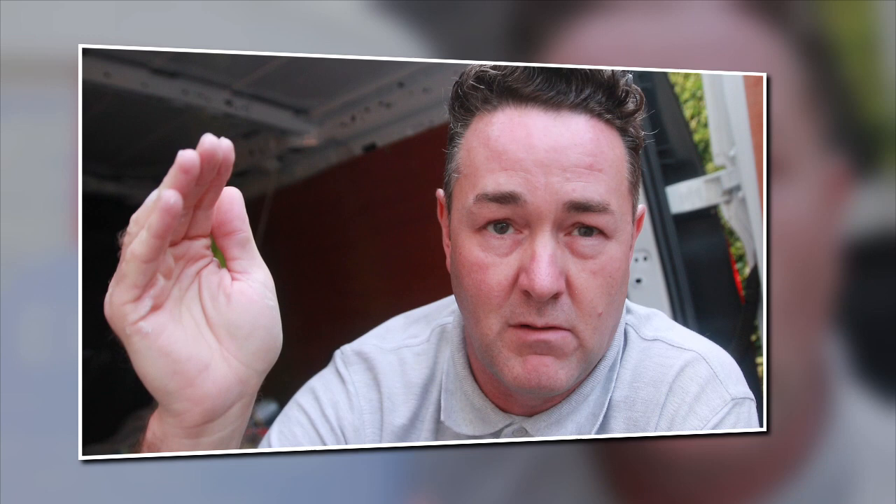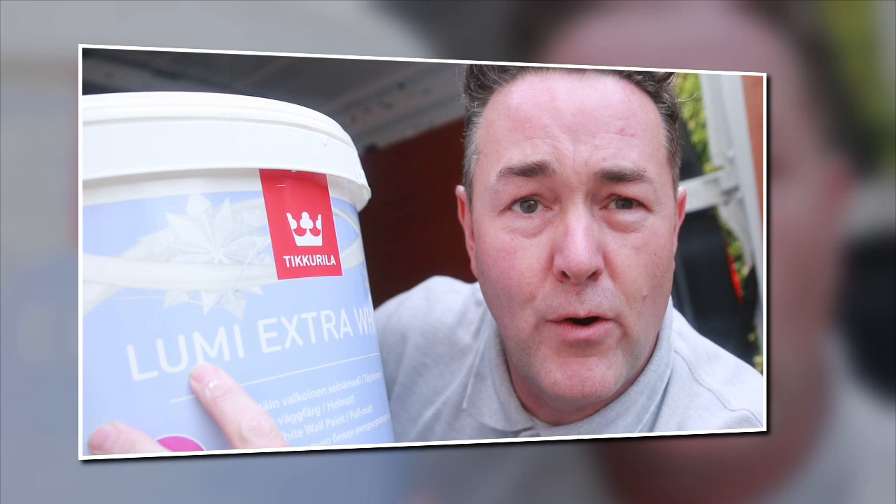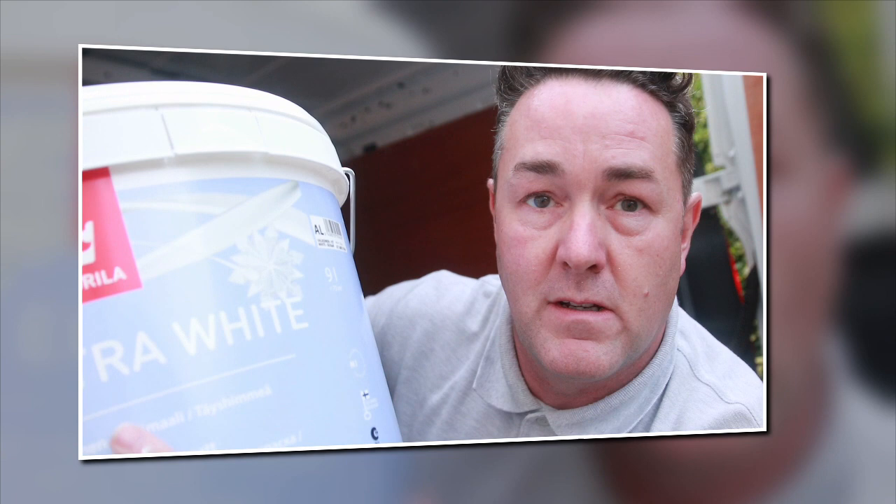Because Tikkurila haven't got any Optiva 5 in the centre, we got a different product — a bit more expensive. I know Optiva 5 is not cheap but this is more expensive than Optiva 5. So you can imagine what product we got — Lumi, Lumi Extra White. Said to be a brilliant product.